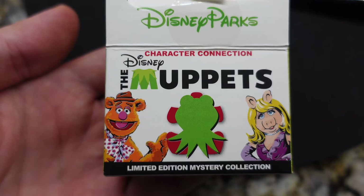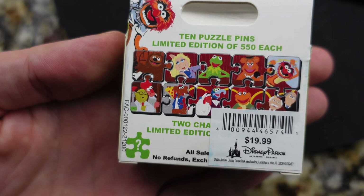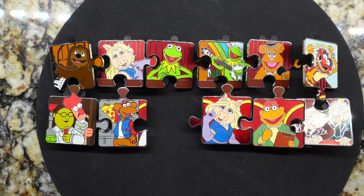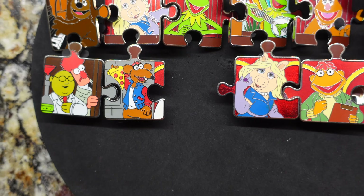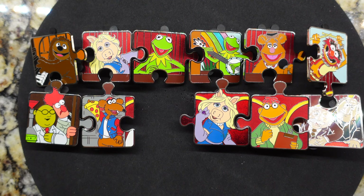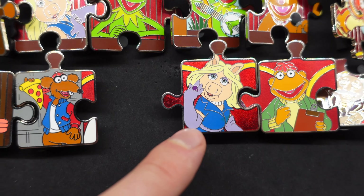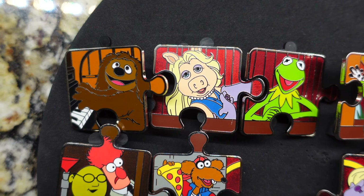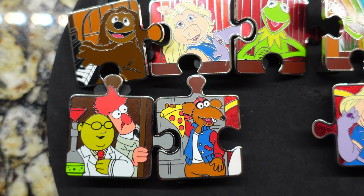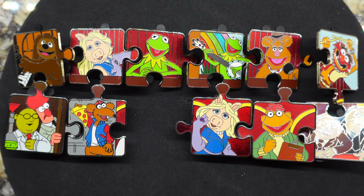The last collection I want to show you guys is the Muppets Character Connection pin set. This is actually my first puzzle set that I am collecting myself. There are 10 pins, limited edition of 550 each, and then there are two chaser pins that are limited edition of just 250. Retail price is $20 per pin, and I have pretty much every single one except Gonzo with the rooster — the chicken. The chasers feature Miss Piggy and Kermit. This one chaser has the rainbow in the background — that's an LE-250. My favorite one is Rizzo with a slice of pizza. I love that. And the Animal pin is a nice one as well.